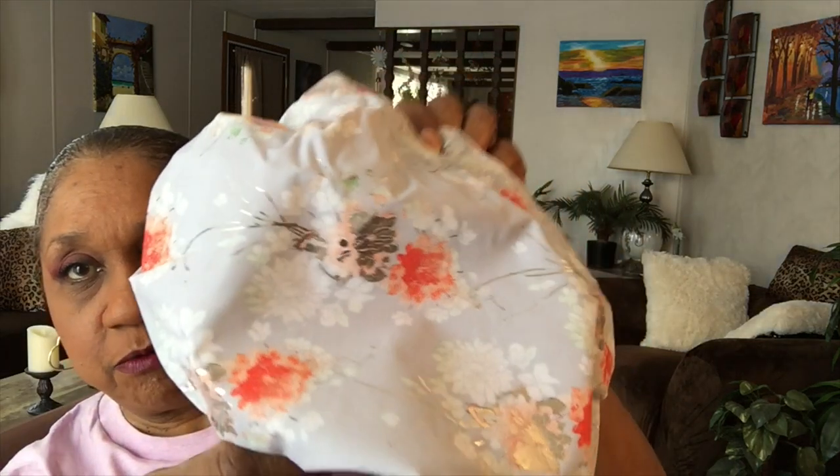Very nice print on it — it has foil. I thought it was butterflies but it's flowers, flowers and silver details on it to help dress it up. So it's a cute print and very nice quality. It's not like those plastic bags you put on your hair for moisturizing — this is a real shower cap.